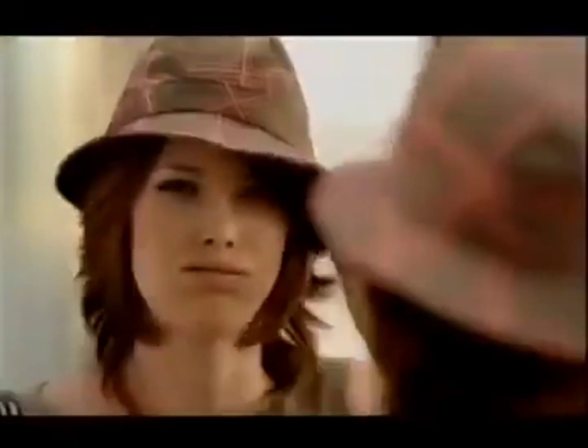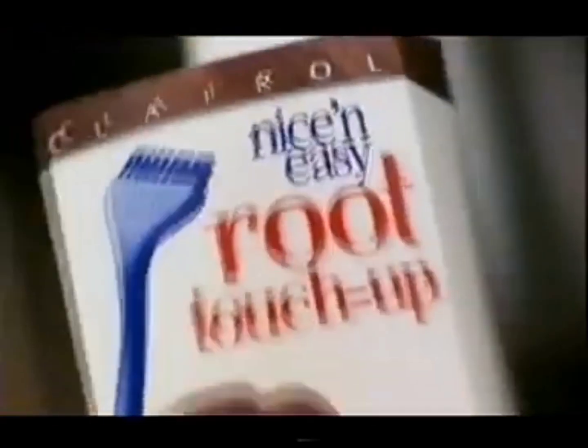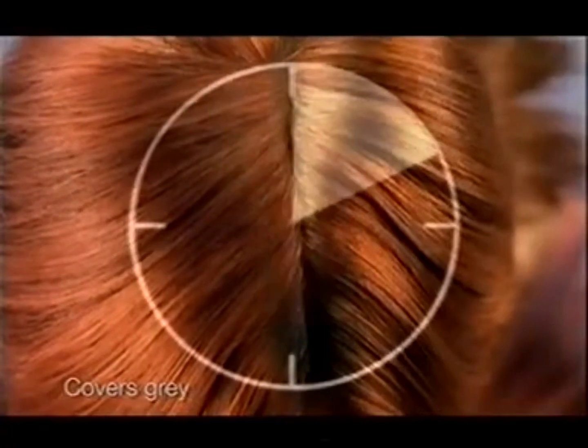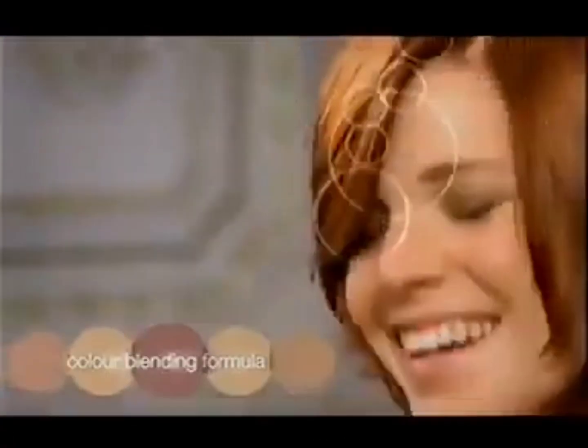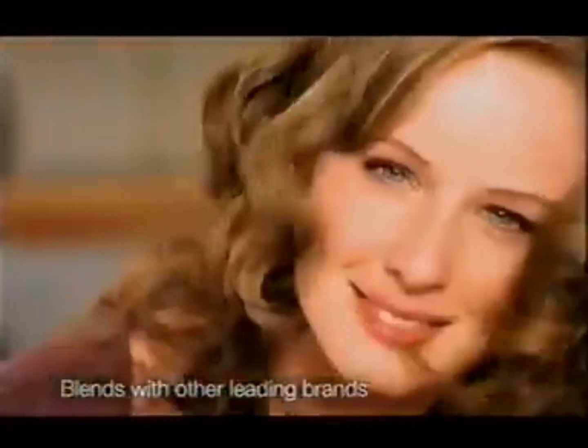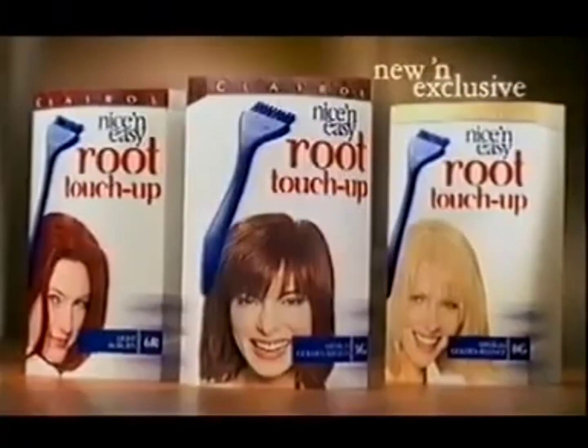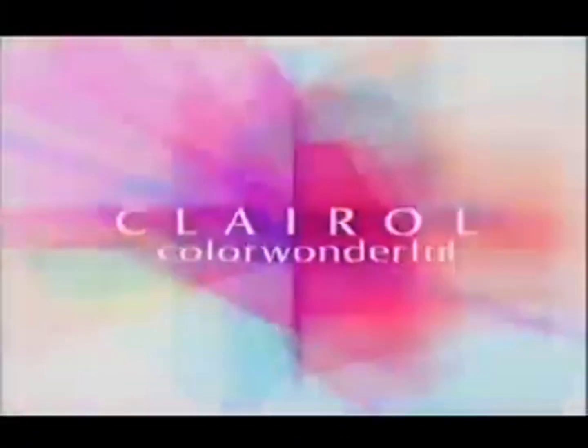Hiding your roots again? Now you don't have to. Introducing new Root Touch-Up, an exclusive from Nice and Easy. Use the brush to touch up roots and grays in just 10 easy minutes, in between colorings. Nice and Easy's color blending formula also beautifully blends with other leading brands, to give you and your roots a boost. Now no roots is nice and easy, with Clairol, color wonderful.